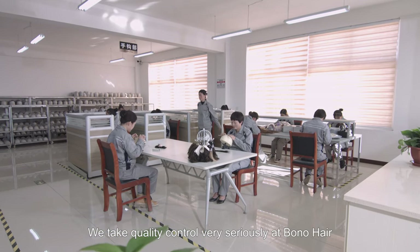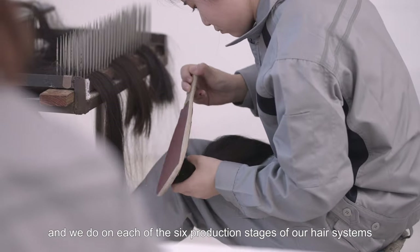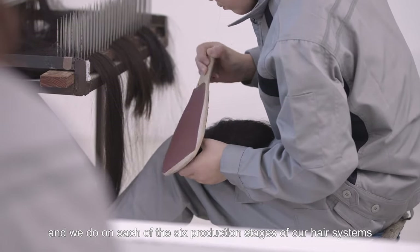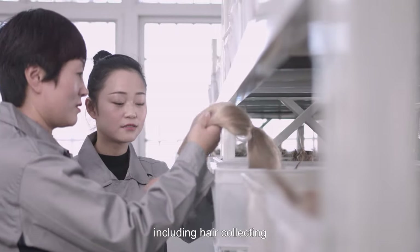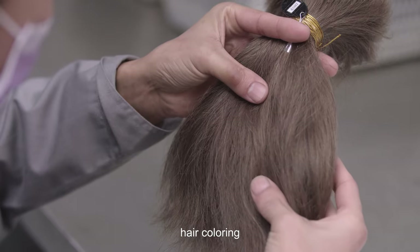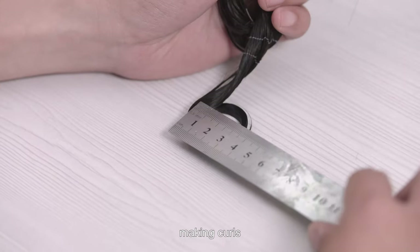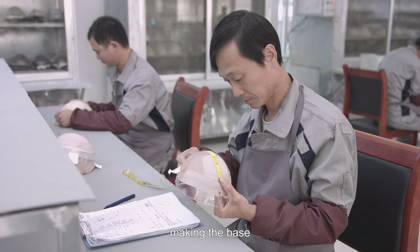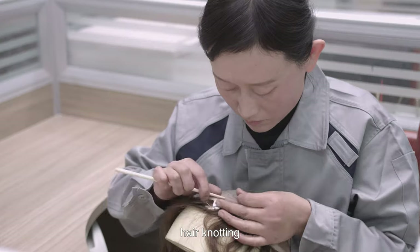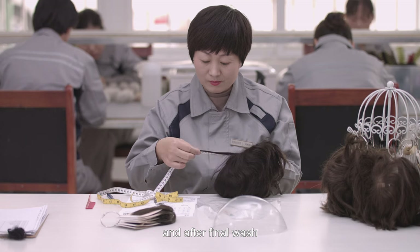We take quality control very seriously at Bono Hair and we do it on each of the six production stages of our hair systems, including hair collecting, hair coloring, making curls, making the base, hair knotting, and after final wash.